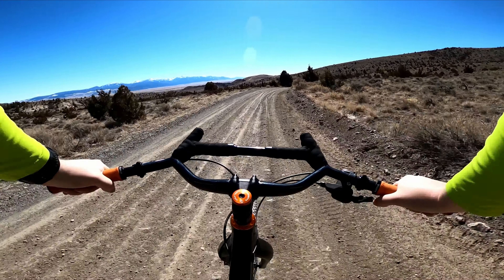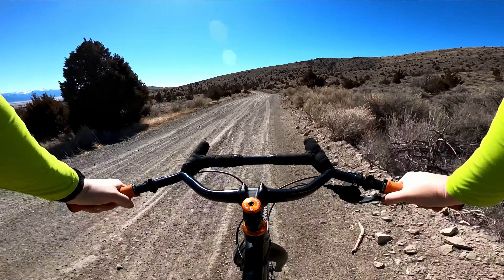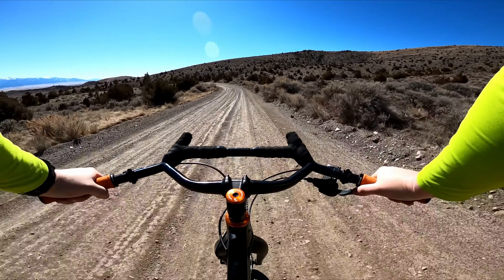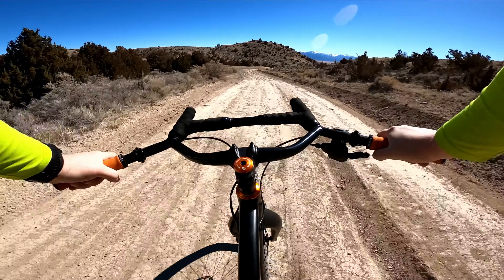The nice thing is, as long as I'm using these roads in and out at first, I can connect tons of trails between them and make it as smooth or as chunky and technical as I want. Yeah, the fork feels good.